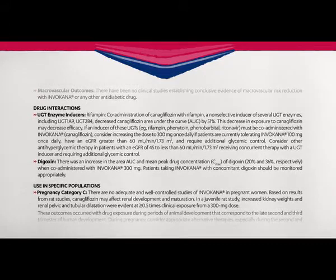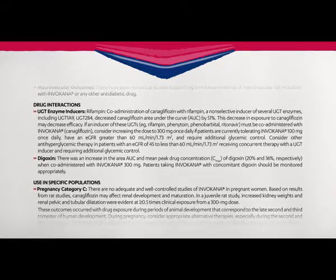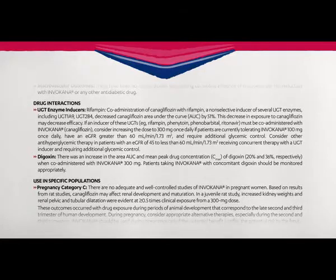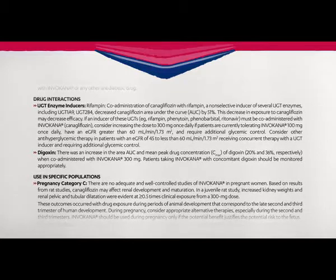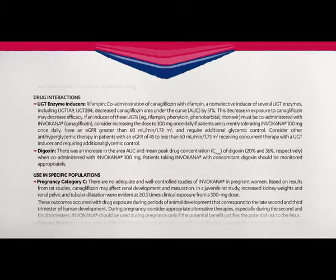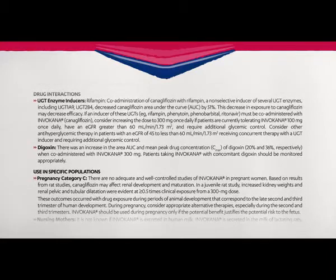Digoxin: There was an increase in the area under the curve and mean peak drug concentration of digoxin — 20% and 36% respectively — when co-administered with Invokana 300 mg. Patients taking Invokana with concomitant digoxin should be monitored appropriately.